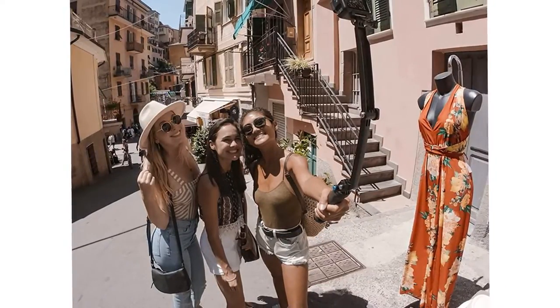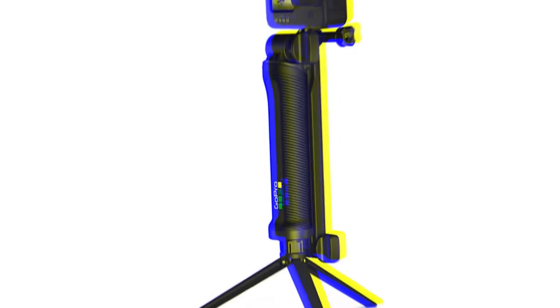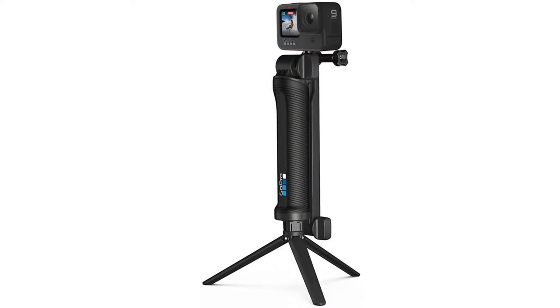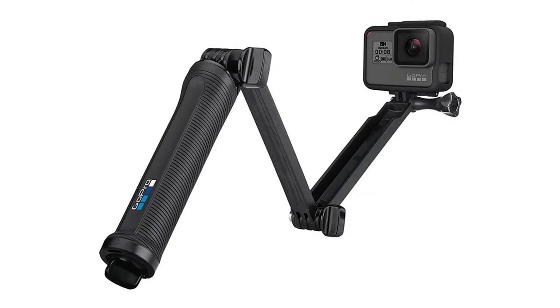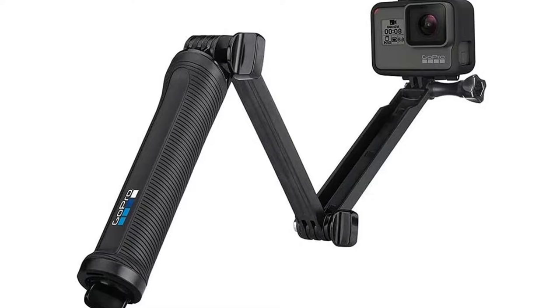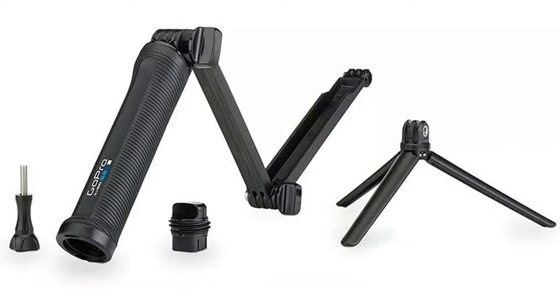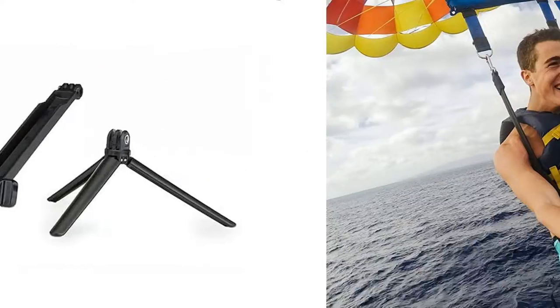It's compatible with every current model, including the Hero 1, 2, 3, and 4. Essentially the company was smart enough to make every camera come with the same mount. Plus, there are plenty of extra little value-added features. The device is waterproof, making it the perfect GoPro diving stick. It supports a wide range of positions and rotations you can make with the three-jointed arms.